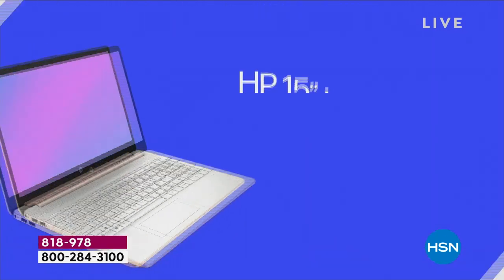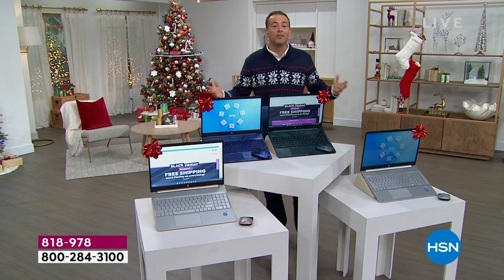Whether it's work, school, travel, or play, we'll certainly talk about the amazing bundle that we put together for this Black Friday special.